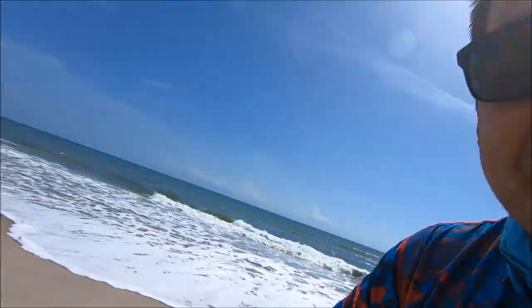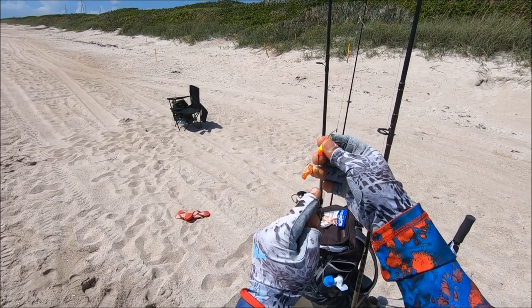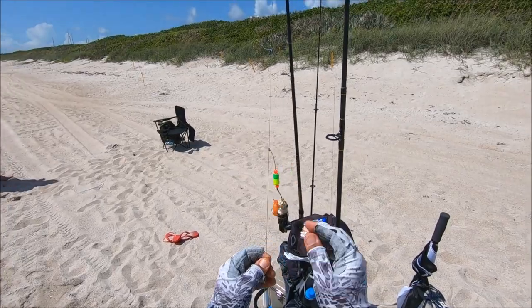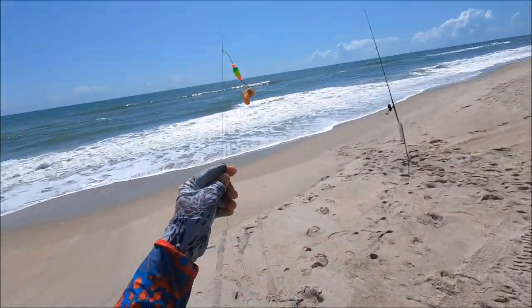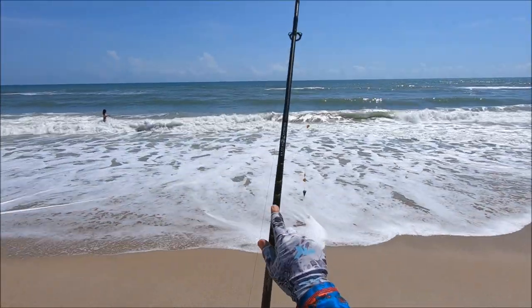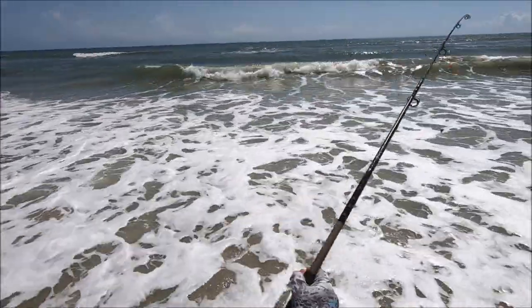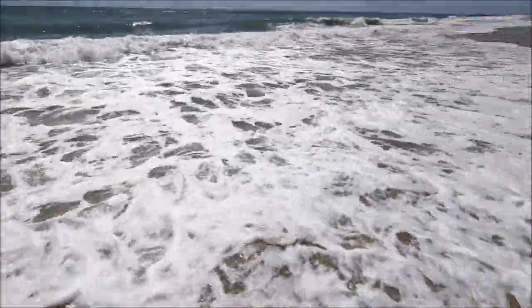That's his secret bait, let's see how it does. I've got my frozen sand flea with fish gum so the sand flea doesn't fly out — it also attracts the fish, I like fish gum a lot. Five-ounce pyramid weight, I always change my hooks to number one or number two circle hook, some beads on there, Penn Battle 6000, H2O Express 10-footer, and the other rod is a 12-footer. High tide's coming in around 12:30, right now it's 10:30 — perfect time to catch some whiting and maybe pompano.